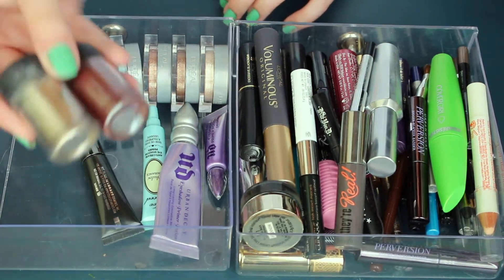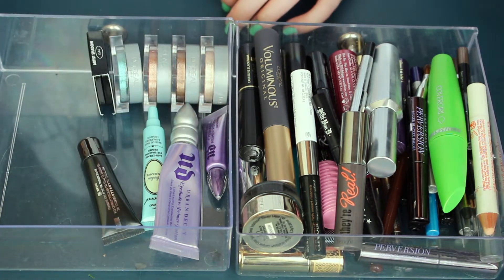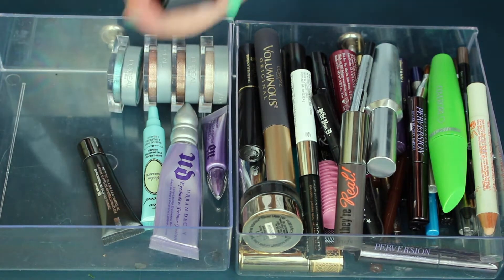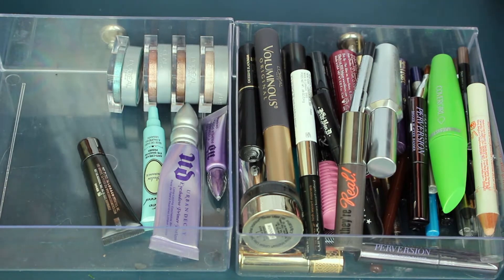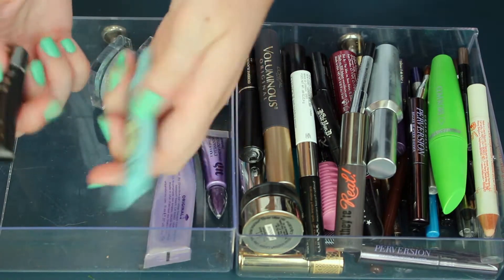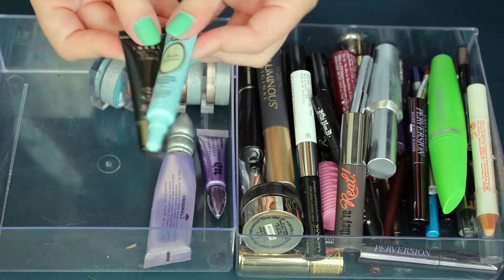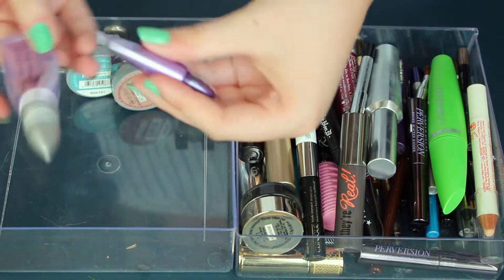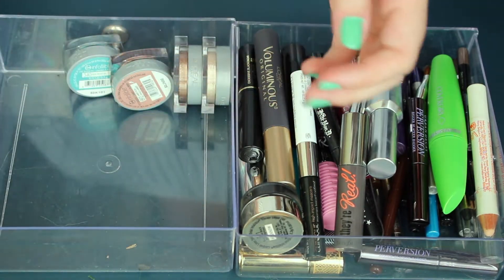These are my two MAC pigments — blue, brown, and silver. Definitely keeping both of these. This is like a little boxed artist shadow from Makeup Forever. I do not reach for this, so that can go. I like trying out new eye primers, so I want to keep the Shadow Insurance and the Lorac ones. I've been using primer potion all my life and I will be keeping my primer potions because this is my favorite eye primer of life.